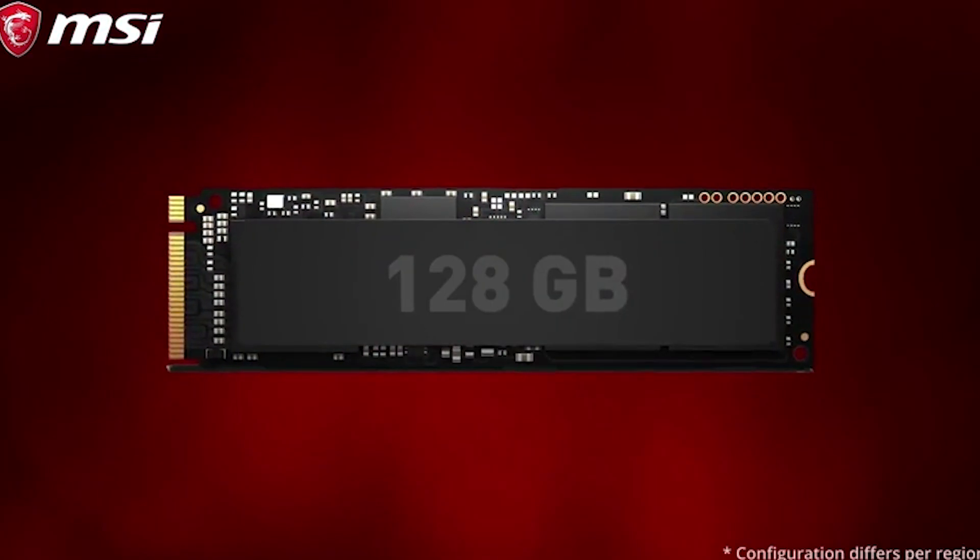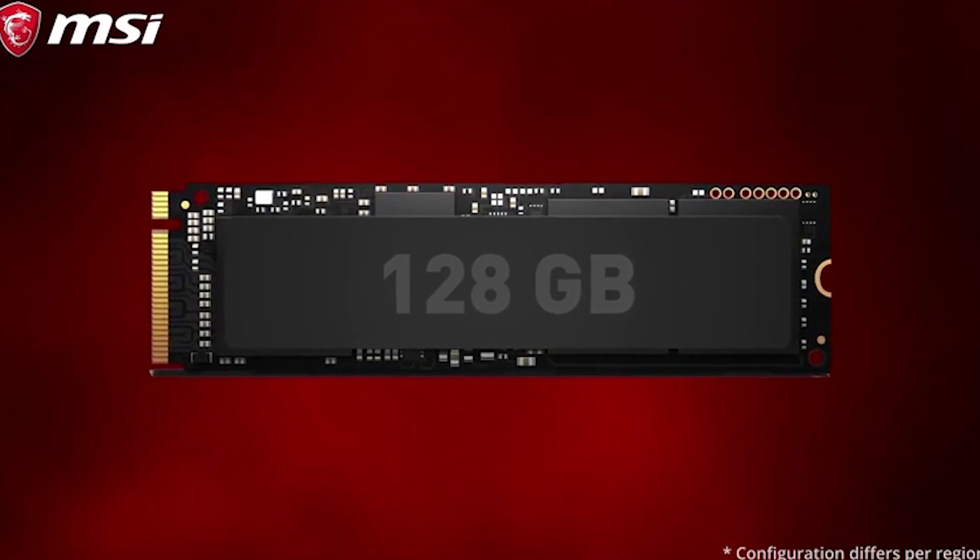To store all your games, the Trident 3 Arctic is hooked up with a 128GB M.2 SSD. Next to that, you can put all your other files, your data, your videos on a 1TB HDD, which is also featured in the Trident 3.